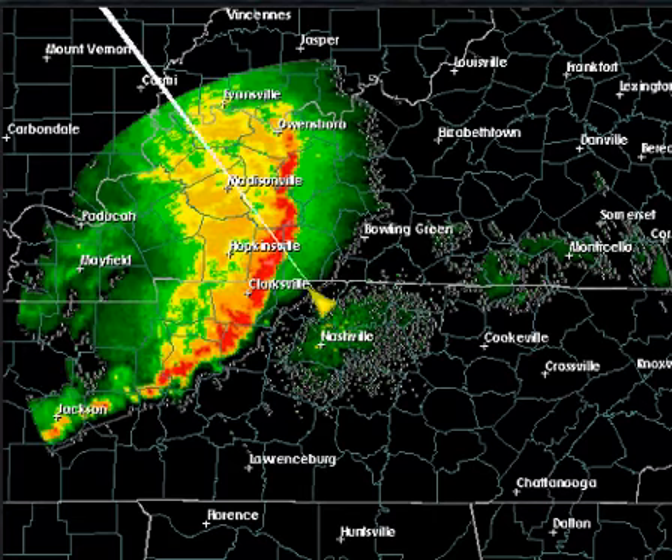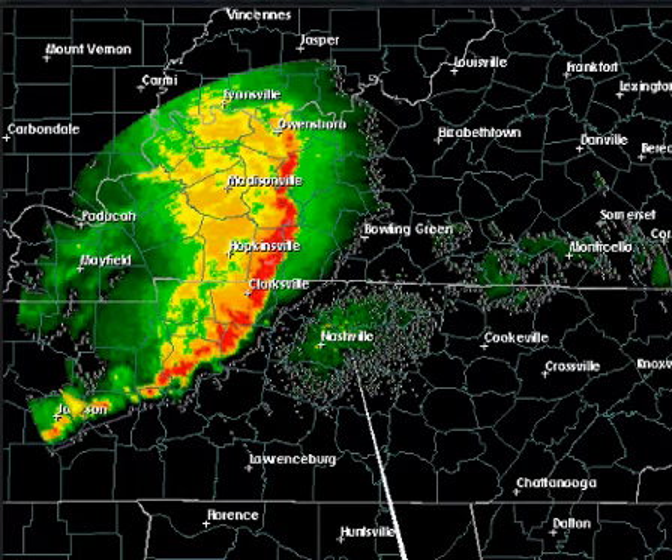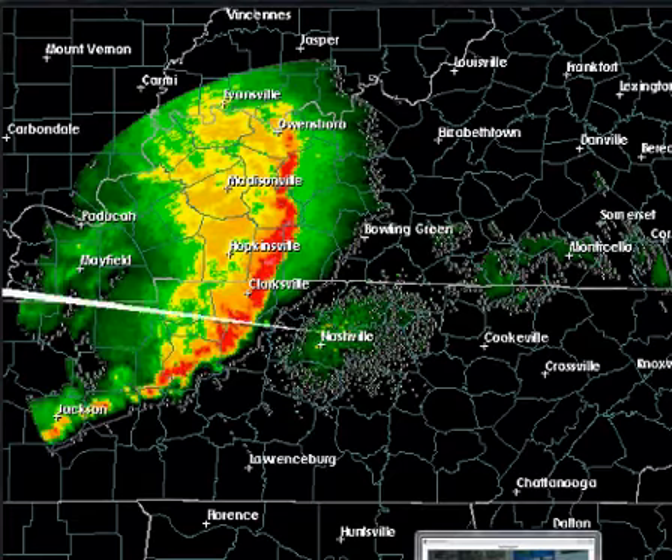The radar right now is showing us very clearly this line of storms stretching from just to the east of Owensboro, Kentucky, east of Hopkinsville, Kentucky, moving through the eastern half of Clarksville, Tennessee, and further south all the way to Jackson, Tennessee. This is going to be moving into the Nashville area within the next hour, and it will have damaging thunderstorm winds in excess of 70 miles an hour. There have been a number of severe weather reports with this.